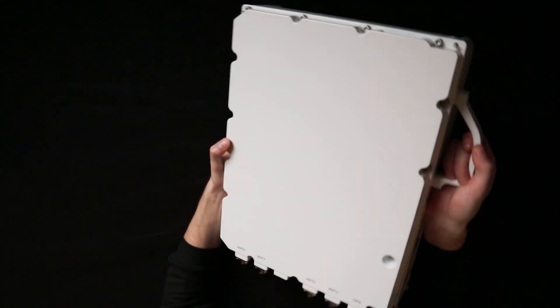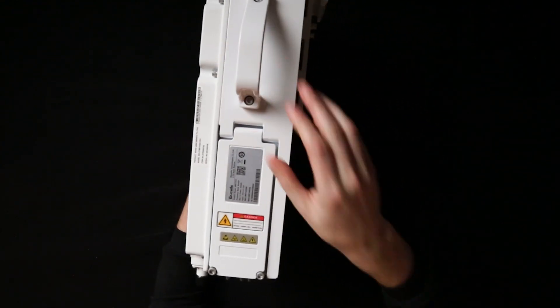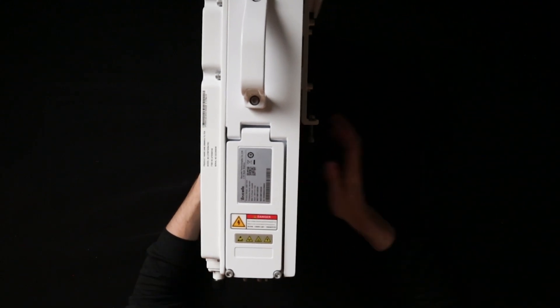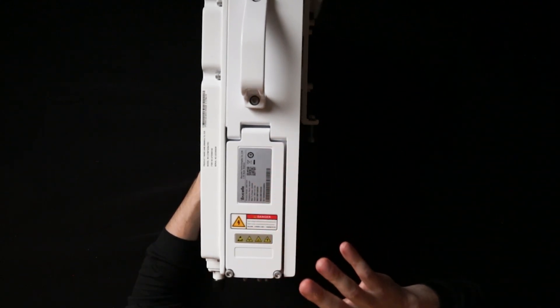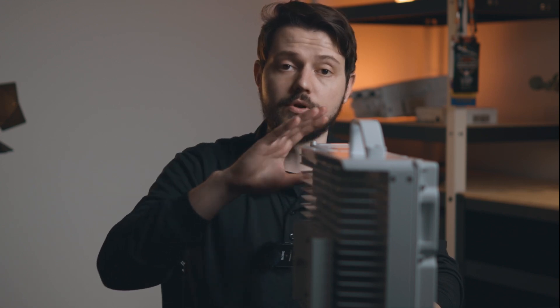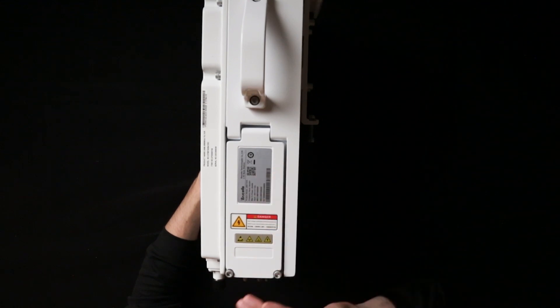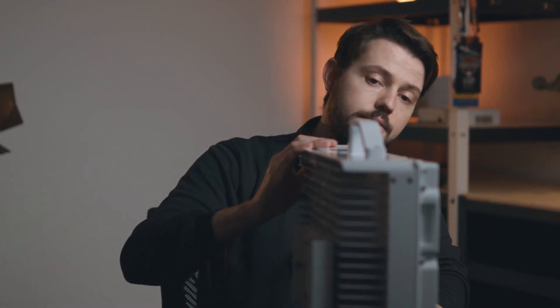Over here on the side, we have the area where you can get your power in, and this is also where your backhaul would go. If you have a wired backhaul, that will come right up into here. This area is very weatherproof, so you don't have to worry about any moisture getting in there.